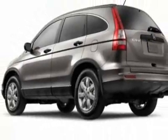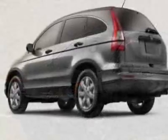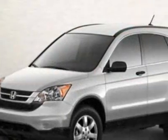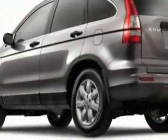This CR-V boasts a 2.4 liter in-line-four engine and has a 5-speed automatic transmission. Call 888-832-0844 or email our friendly sales staff today to schedule a test drive.